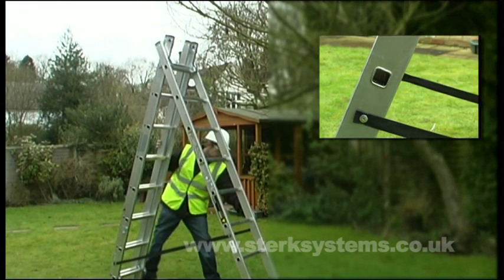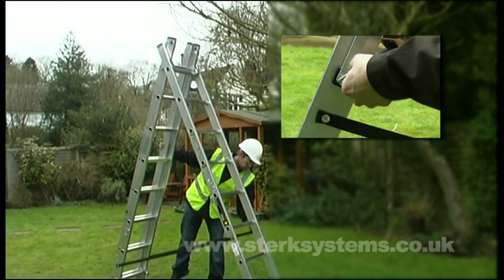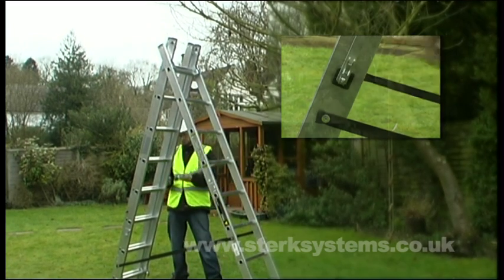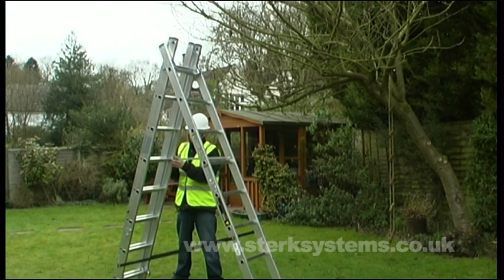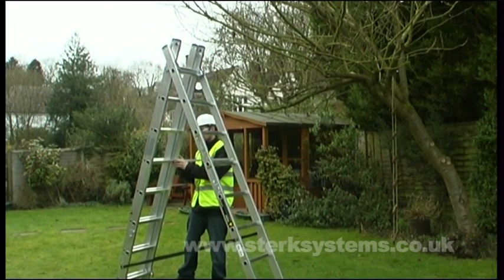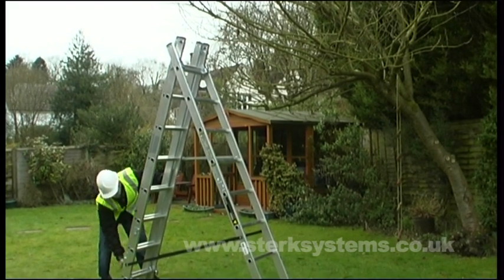The Combi 100 really comes into its own when used as an extending stepladder or reform ladder. With a working height of over 4 metres, it's ideal for use in a hall or gym to access lighting or ceiling panels. It's also great for gardening, especially when reaching those high hedges.